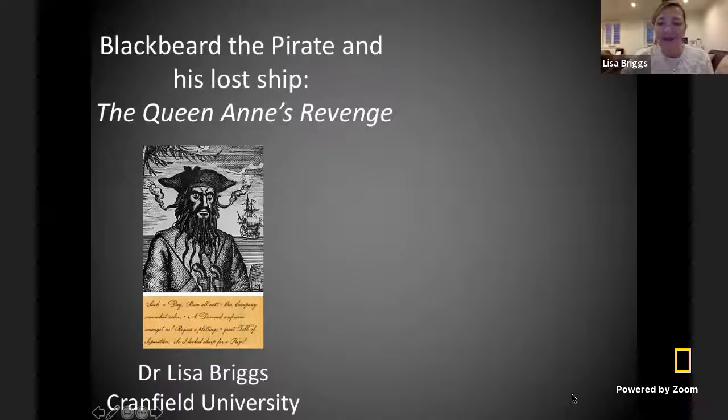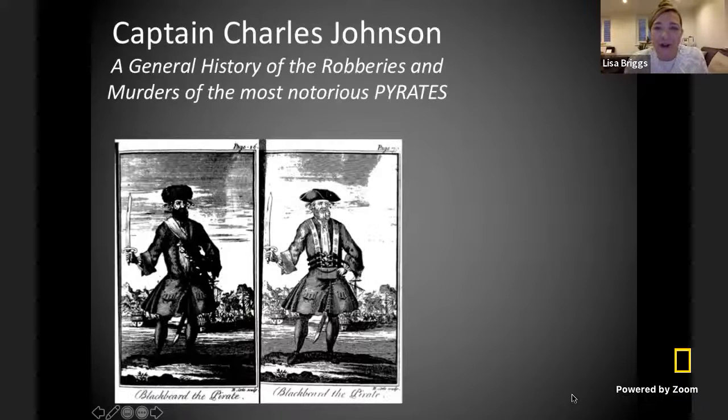Thank you so much, Jennifer. I will share with you guys a fun story about pirates today. Let me tell you about my work with the Blackbeard pirate and his lost ship, the Queen Anne's Revenge. How do we know about pirates? A lot of times we read about pirates in what we call contemporary records, which means those were records written at the same time that the pirate lived. There's a really great book called Captain Charles Johnson, A General History of the Robberies and Murders of the Most Notorious Pirates. This is how we know about the pirate Blackbeard, and I was so excited to learn more about all these different pirates from the golden age of piracy.